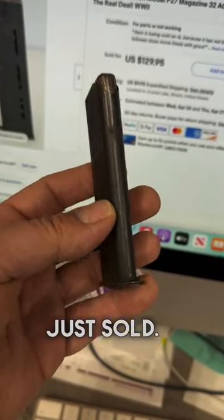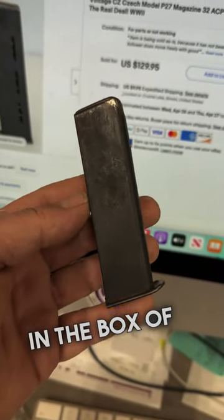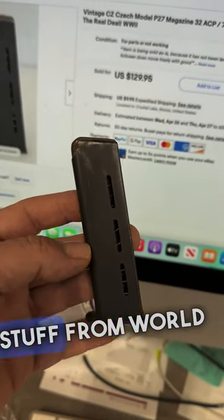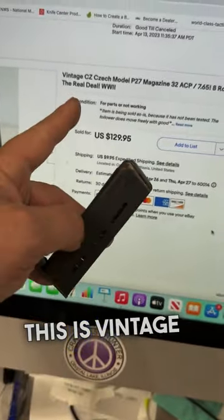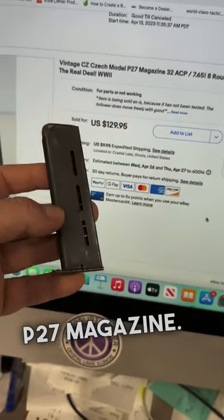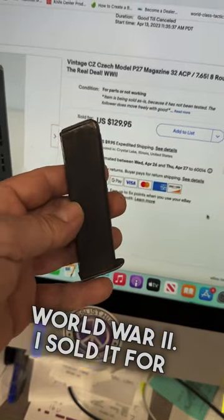Check out this little gem that just sold. This came in a box of miscellaneous vintage military stuff from World War II. This is a vintage Model P27 magazine, pretty rare World War II piece. I sold it for parts and not working.